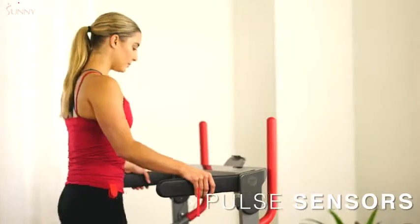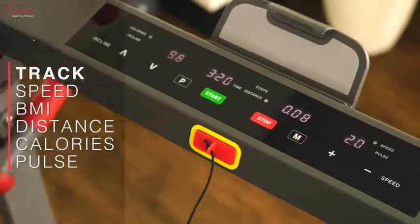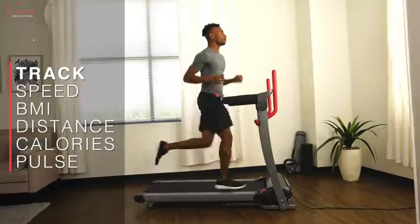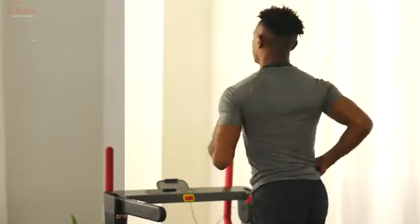Check your heart rate in real-time with the onboard pulse sensors. Track your performance on the digital monitor to gauge your time, speed, BMI, distance, calories burned, and heart rate.